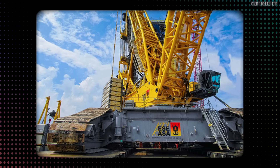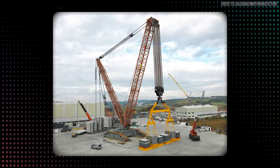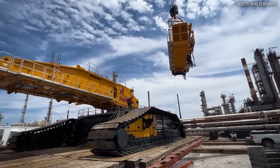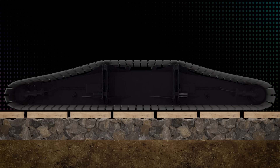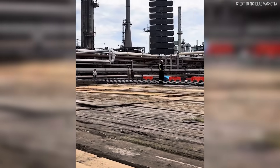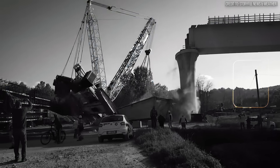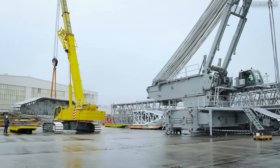The ground pressure exerted by a machine of this weight is immense — it rarely sits on existing pavement. It requires engineered load-spreading mats or custom concrete foundations, adding civil engineering costs to the lift plan. In some cases, the ground bearing pressure is so high that the soil itself has to be excavated and replaced with compacted aggregate before the mats even touch the dirt. If you skip this step, you risk the machine settling unevenly during a lift, which changes the load radius and can trigger a catastrophic structural failure.